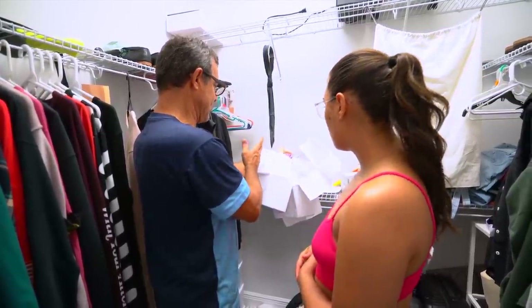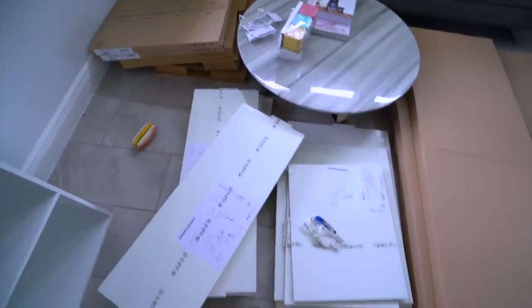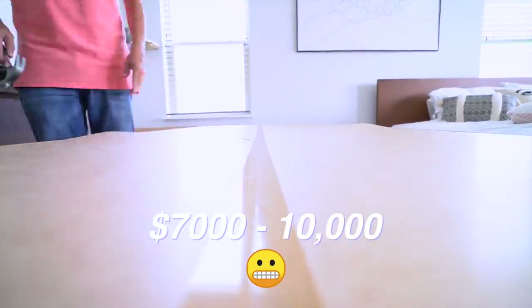We ended up going for this style as one of our goals to make it a little bit more practical and efficient. My dad was in charge of designing and purchasing the parts — thank goodness, because I'm the worst with measurements and math and all that jazz. We received a few different quotes for custom closets ranging anywhere from $7,000 to $10,000. Comment below if you would ever spend that much.